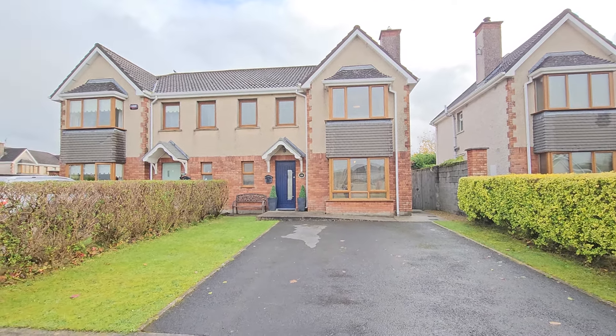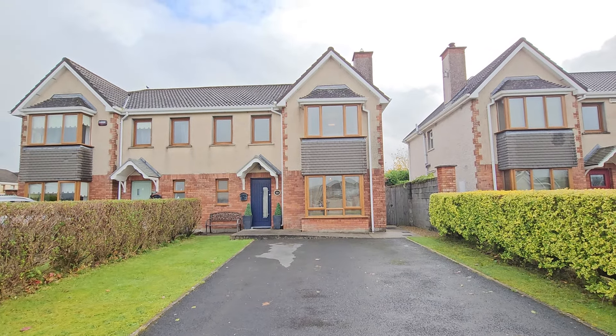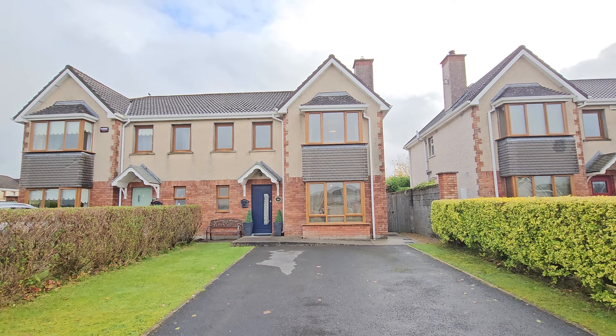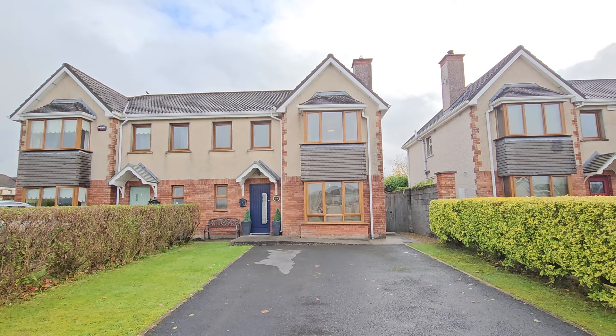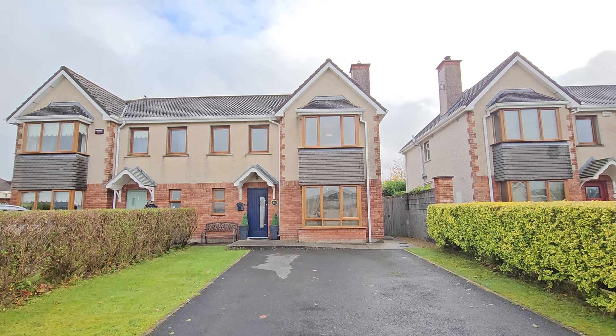On arriving at the property you can see you have ample off-street parking with mature hedgerows at each side, and your gated side access leading to a fantastic rear garden and patio area that you'll see later in our presentation. So let's take a look at the inside of number 30.